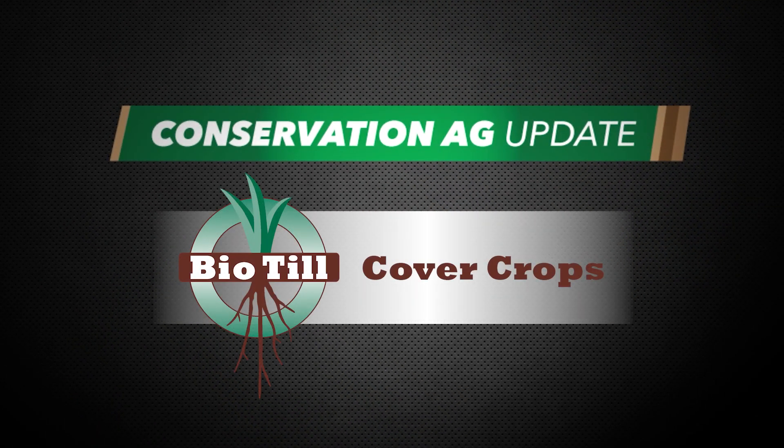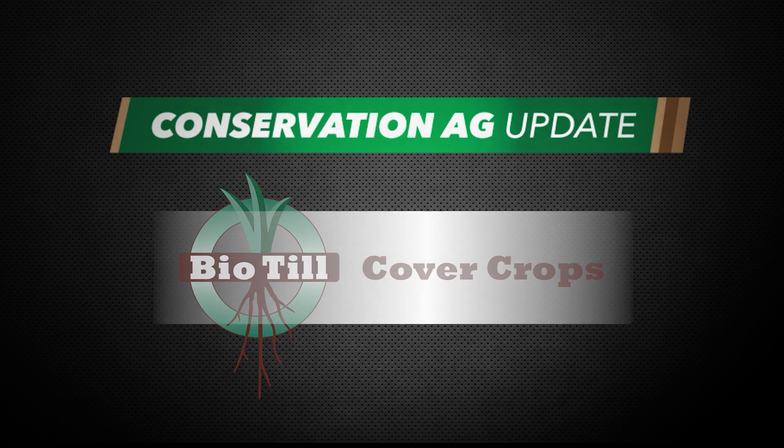Welcome inside Conservation Ag Update, brought to you by Saddle Butte Ag and BioTill. Great to have you with us on our debut episode. My name is Noah Newman, I'm your host.